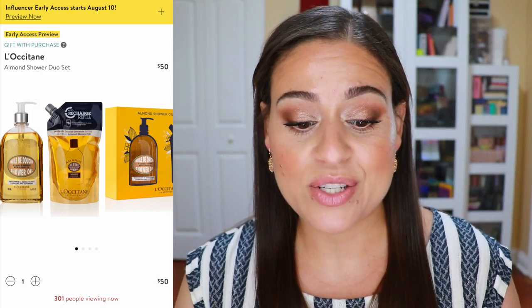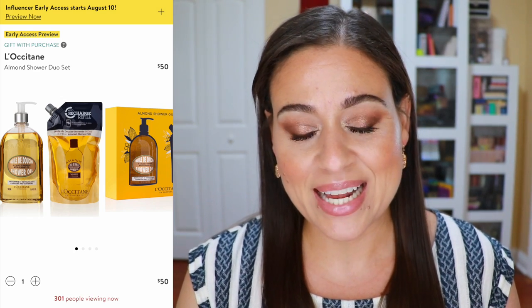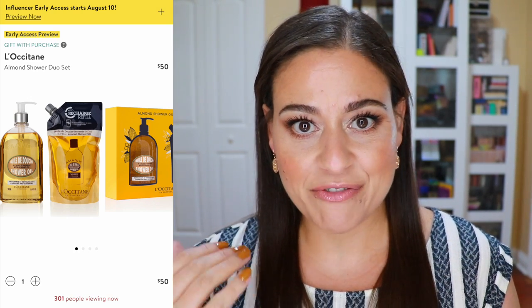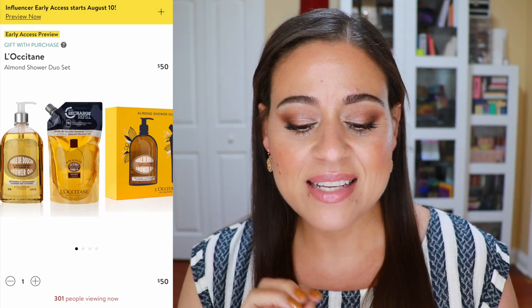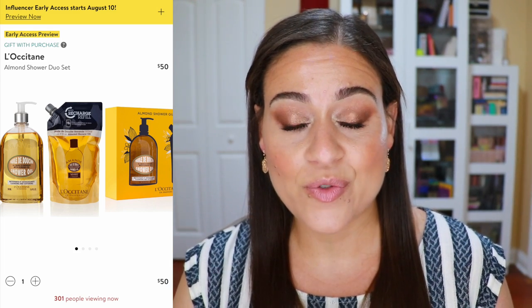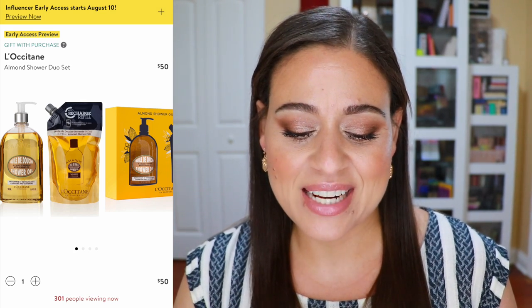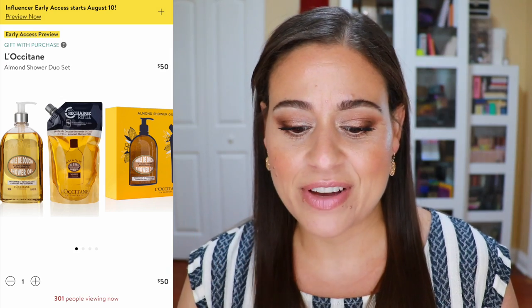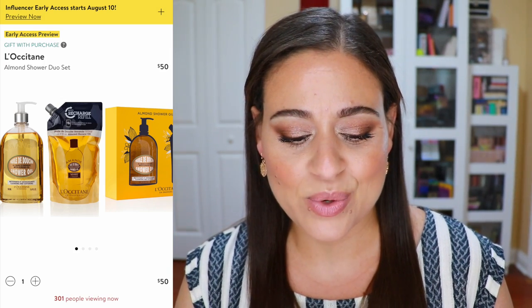I will have everything linked in the description box. The last beauty product I wanted to mention is the L'Occitane Almond Shower Duo set. It's a shower oil — personally it's not my favorite as a cleanser since I prefer something that suds, but I love it for shaving my legs. It leaves my legs feeling so soft and hydrated. This set gives you the large bottle plus a refill pouch for $50, which is a great deal for a typically expensive product.